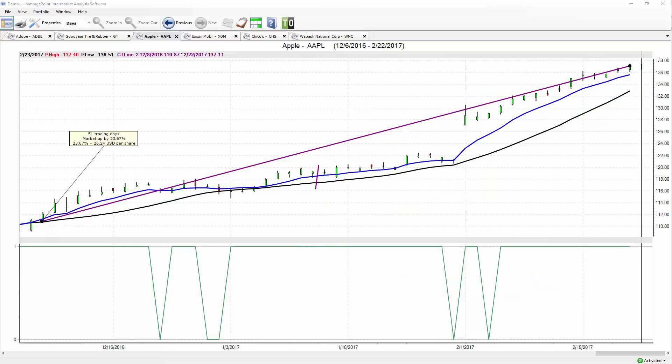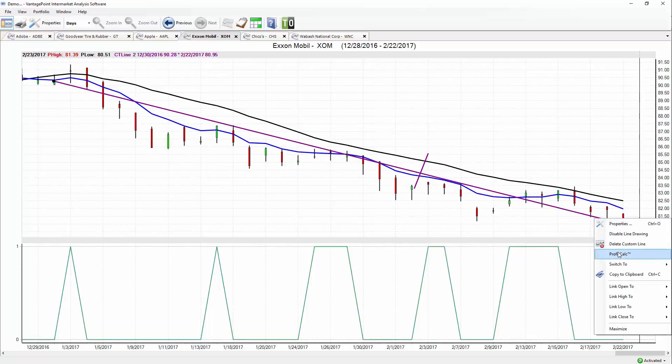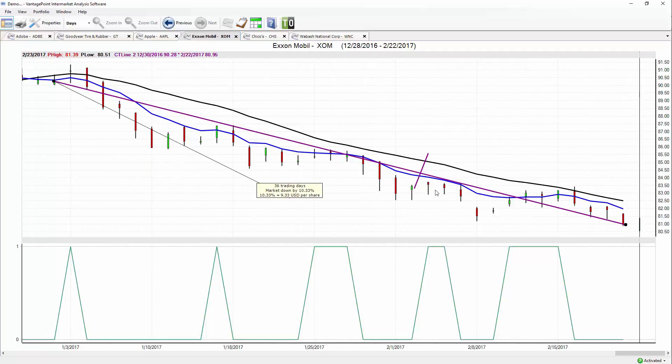ExxonMobil was covered around February 2nd. It was very clearly indicated that this market is going to start trending lower — maintain those short positions. We haven't gotten a crossover between the blue and black lines; the market is still forecasted to move lower. Over about 36 trading days, the market is down over 10 percent. You can buy put options, protect long positions, go long some stocks and short others to make sure you're getting the best out of these trending markets on each side.